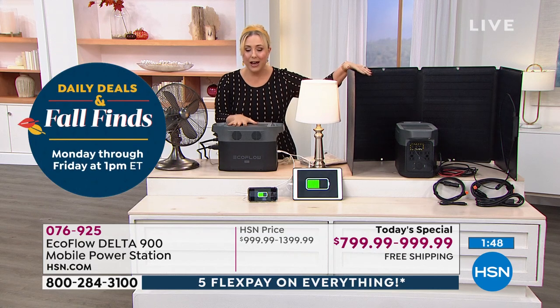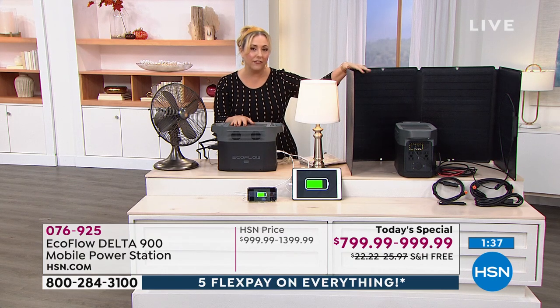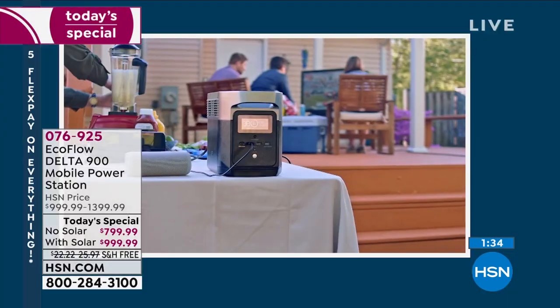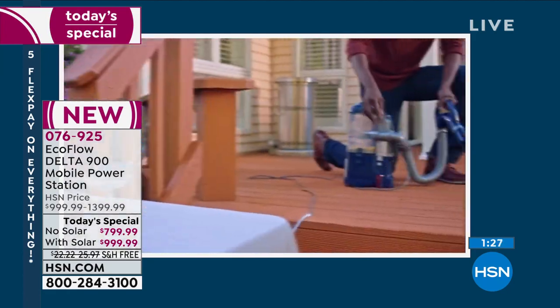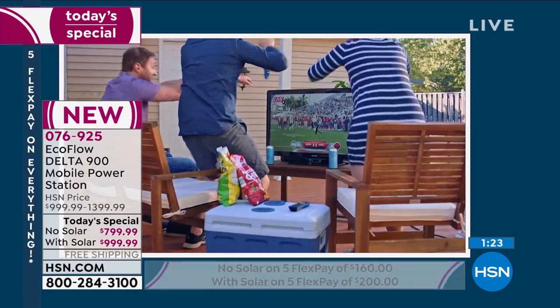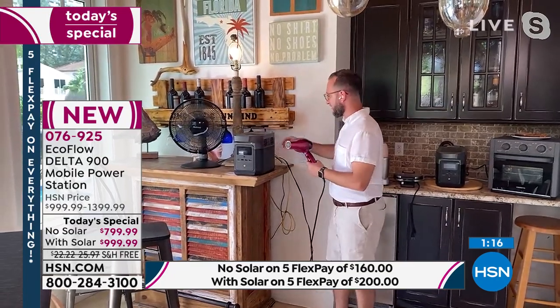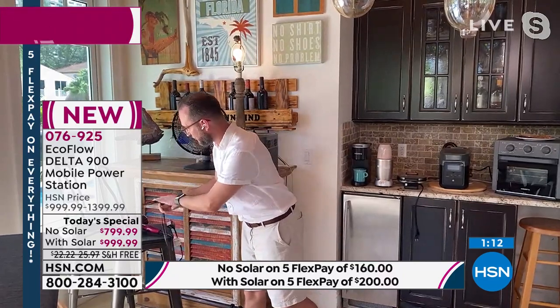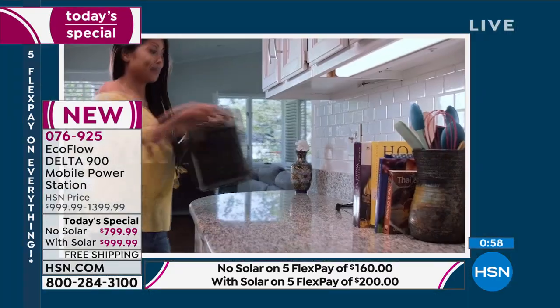Over half the quantity is gone, and 90 percent of buyers are choosing the solar panel version. If that's your choice, buy now during this presentation. With just a minute and a half left: yes, you can use anything with a heating element like a blow dryer. Justin demonstrates a blow dryer and fan running simultaneously. The fan is keeping things cool in the hot outdoor set, showing the unit powering multiple appliances at once.